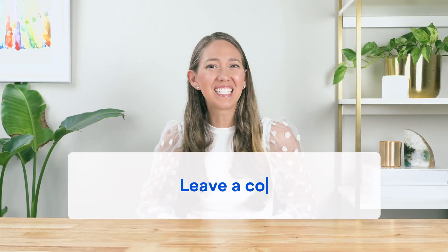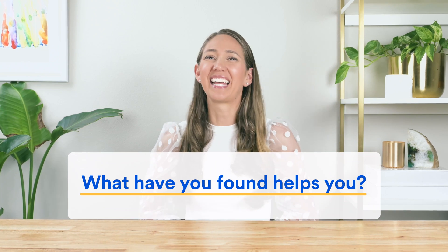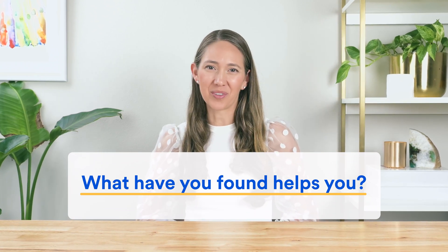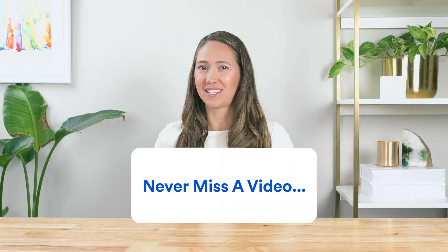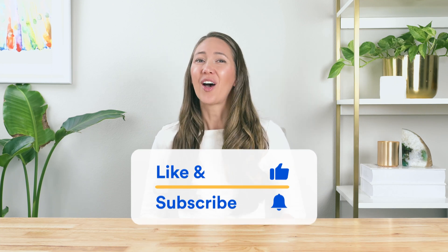Now we want to hear from you. When it comes to digestion and avoiding bloating, what have you found helps you? Let everyone know by leaving a comment below. If you enjoyed this video as part of our digestion series, hit the like and subscribe button to make sure you never miss another video. Our team of dietitians and doctors here at Essential Stacks are excited to continue researching which foods and supplements help your gut health, so you can save hundreds of hours of trial and error and focus on what's best for your digestive health. Thanks for watching and see you in the comments.